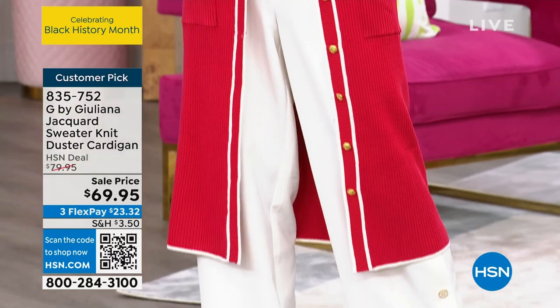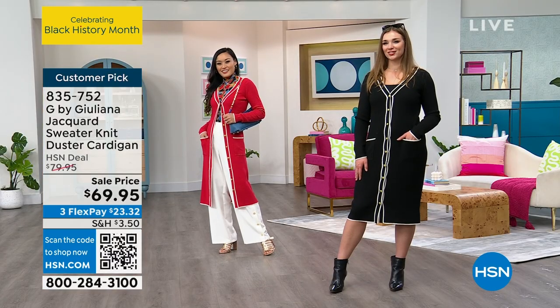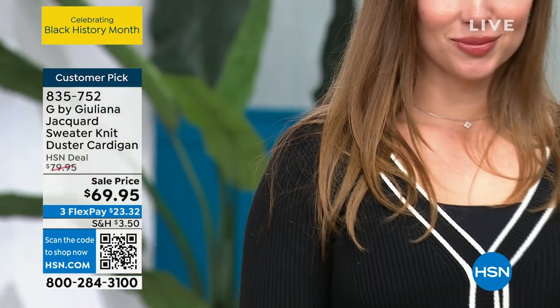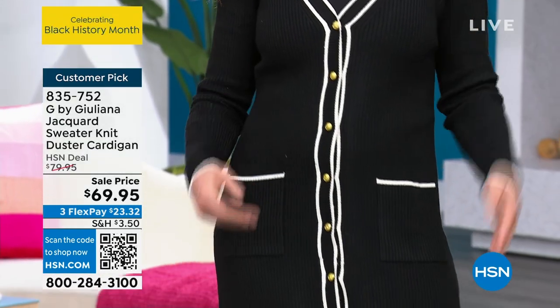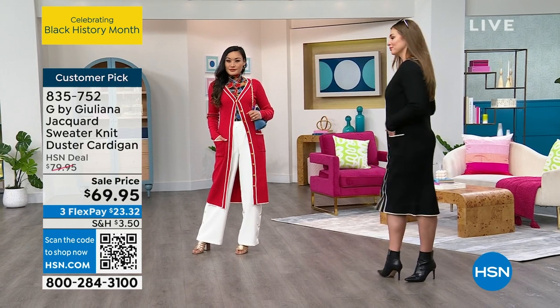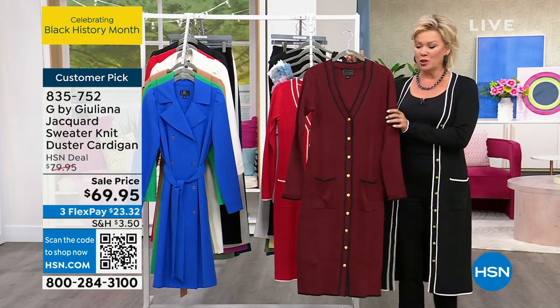Hello country club! This is a beautiful piece. We have the red, the black, and there's a Cabernet — that's the one I'm wearing, which is the most limited, so first come first serve. The length is 44 inches and we have extra-extra-small through 3X. The Cabernet is super, super limited.